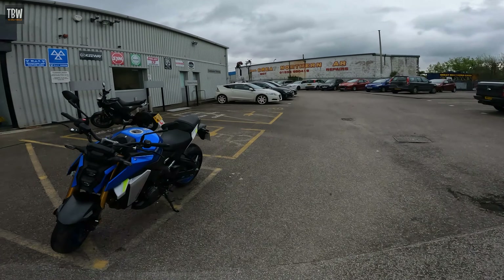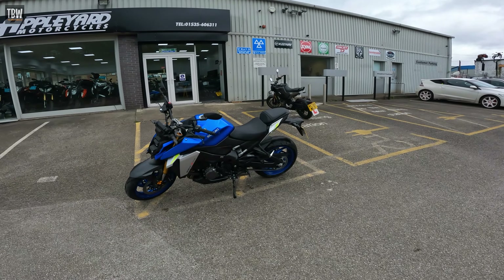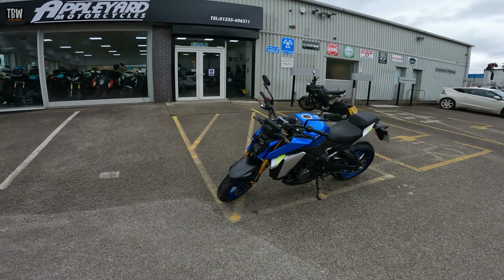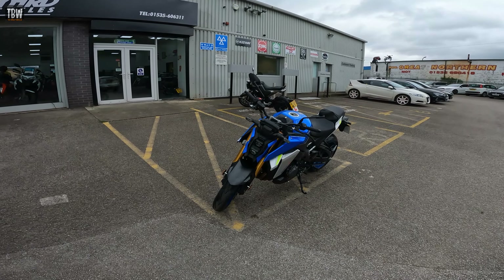Right then, there she is — the Suzuki GSX-S1000. A very, very purposeful looking beast. And am I the only one that thinks it looks like a rhinoceros from the front?